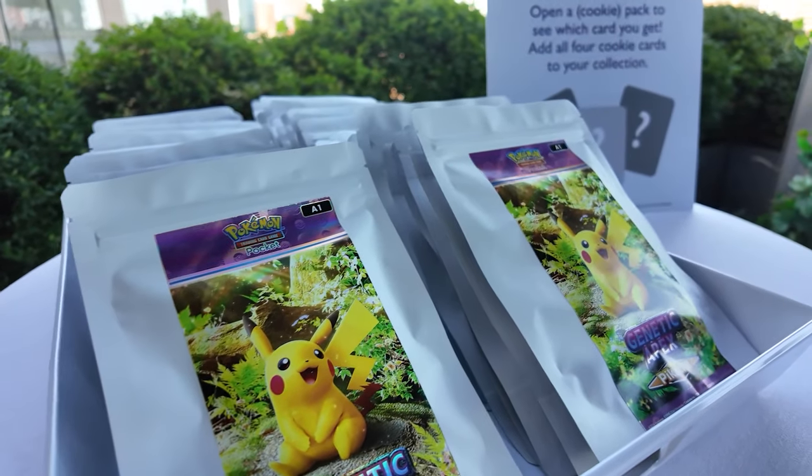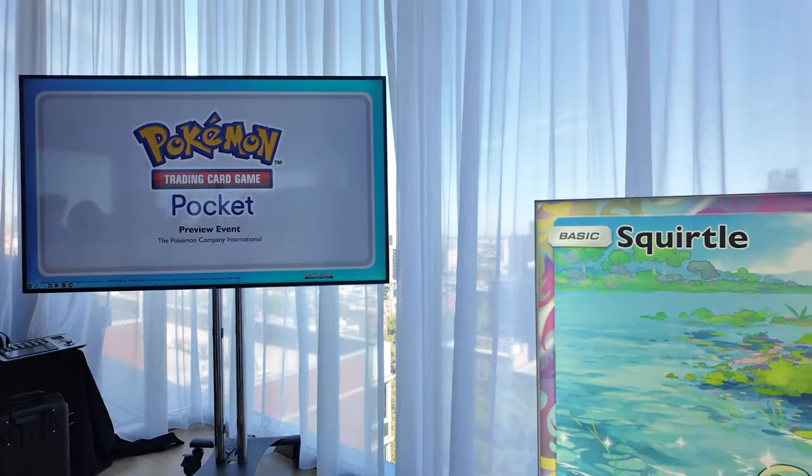I have a ton of information from the Easter eggs all around the event, a presentation from the Pokemon Company, and an exclusive question and answer session with some very important people from Creatures and from the Pokemon Company. So stay tuned for that.